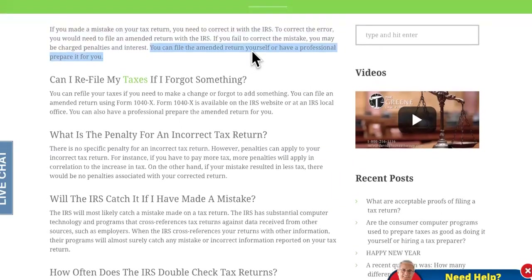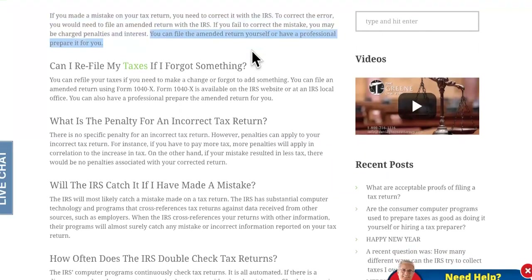Before we get to number three, I want you to know that number five — don't skip around — because the number five error is one that can make yours process for more than 14 extra weeks.